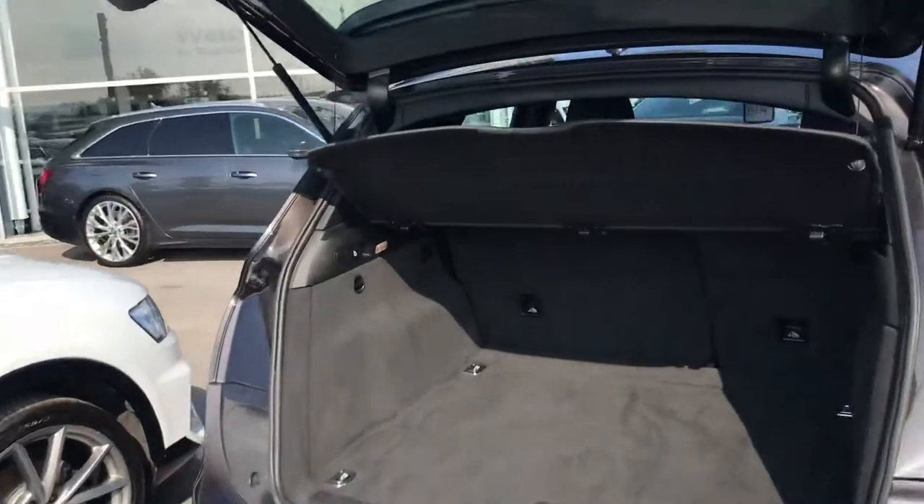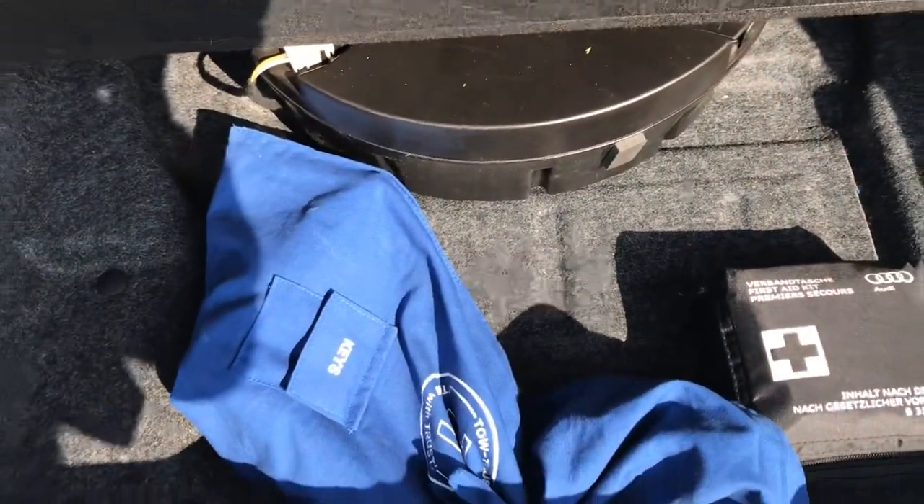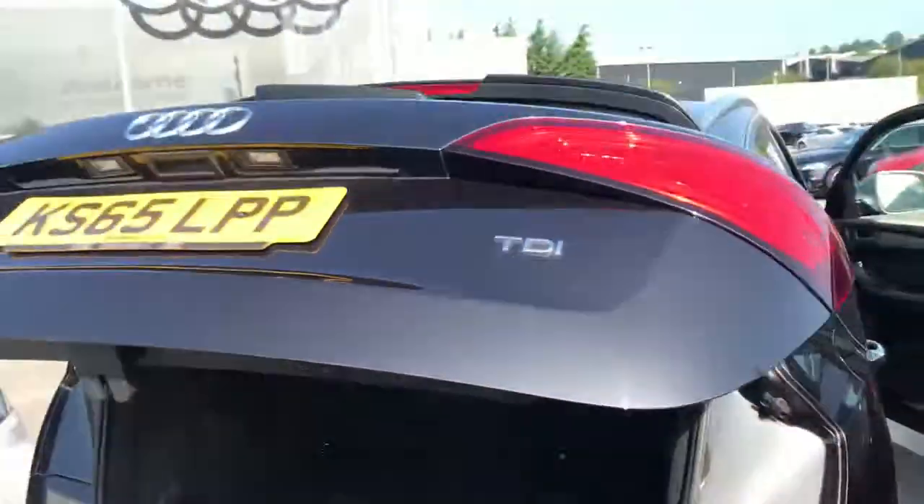As you can see, there's plenty of boot space in the rear. There's a pocket for accessories on the right, and if you lift up the flap you have space for extra storage or a spare wheel if needed. The boot is also automatic closing, so it shuts like so.